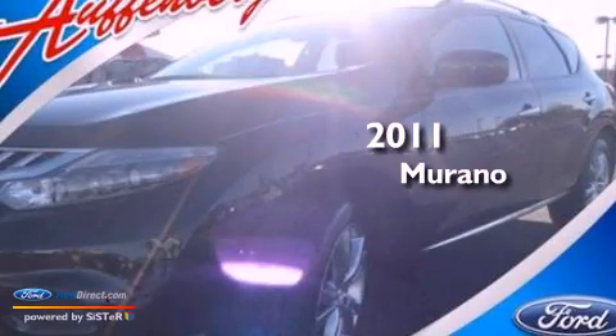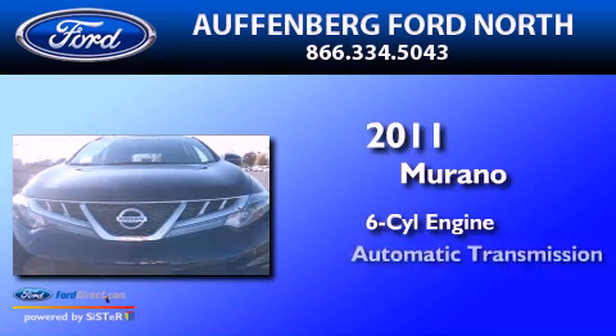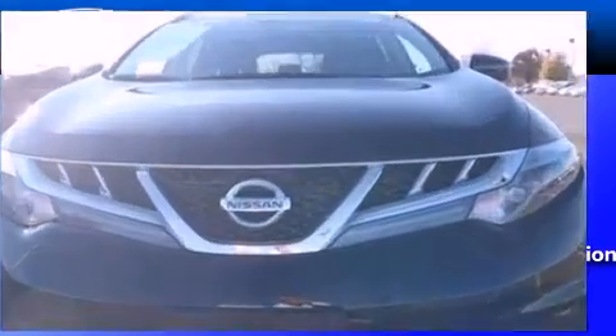This is a 2011 Nissan Murano. It has a six-cylinder engine, an automatic transmission, and all-wheel drive.